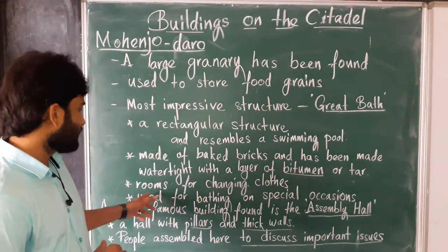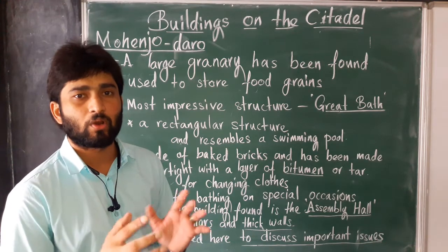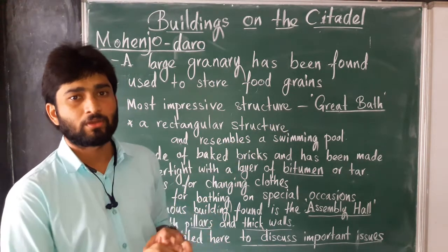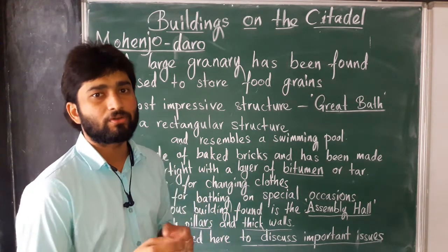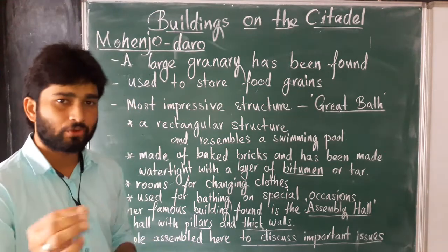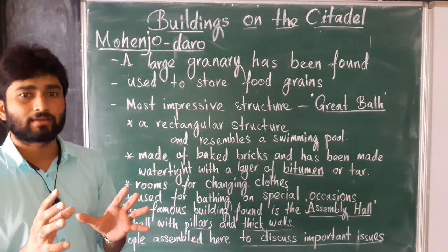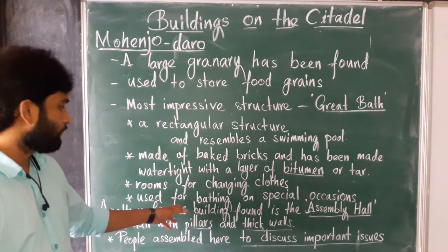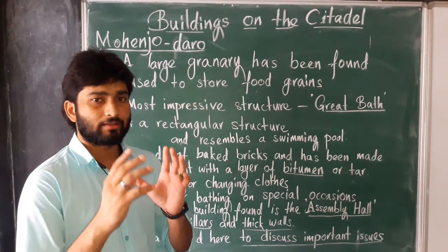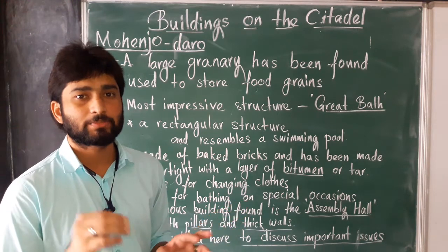The Great Bath also had separate rooms for changing clothes. Those who wanted to take a bath would change their clothes in these special rooms before entering. The Great Bath was used for bathing on special occasions or special days, not every day.